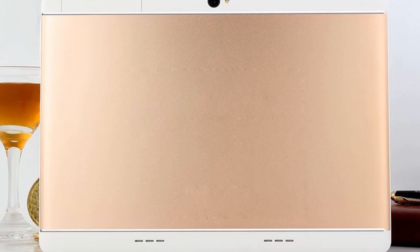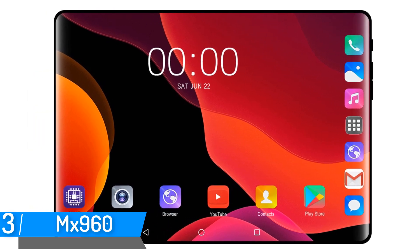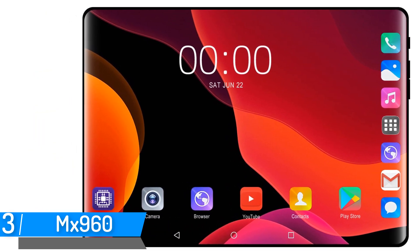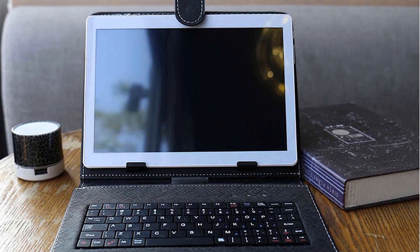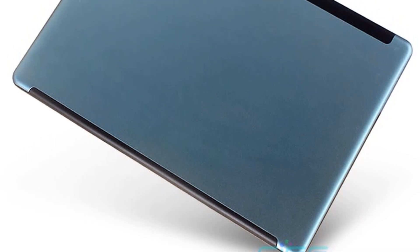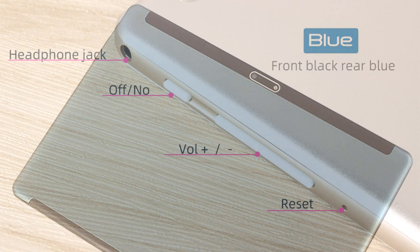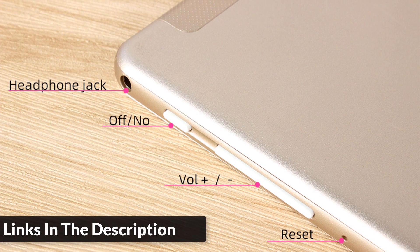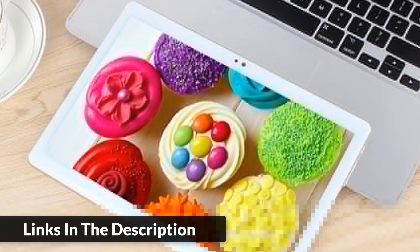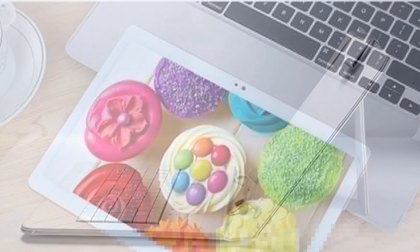Number three: Mix 960 tablet. 10.1-inch, Android 9.0. Screen: 10.1-inch 2.5D glass touchscreen, 1280 by 800 resolution. CPU: MT8752. RAM: 6 GB, storage: 128 GB. Webcam: 2.0 MP front, 8.0 MP back. Wi-Fi 802.11 b/g, GPS, Bluetooth, G-sensor support. Battery: 6000 mAh Li-ion. Colors: black, gold, silver, blue. Net weight: 600 grams.